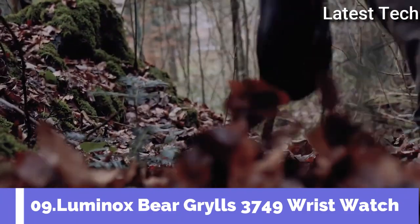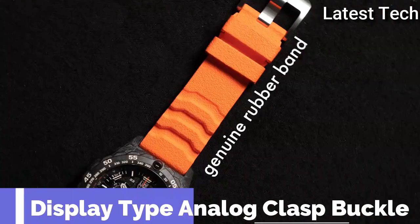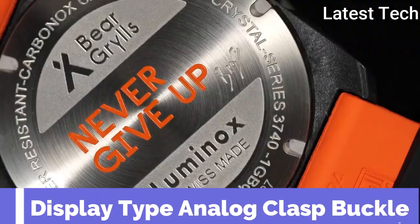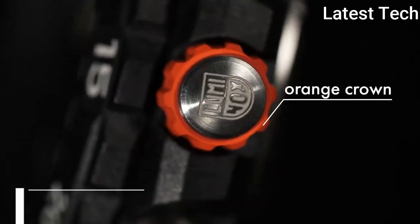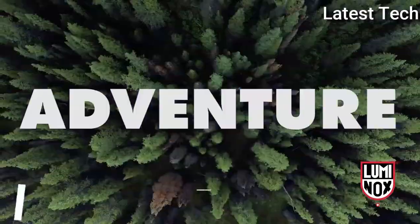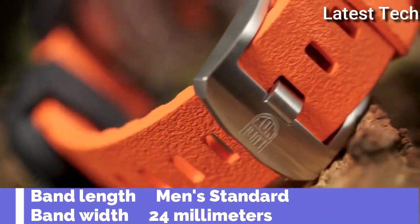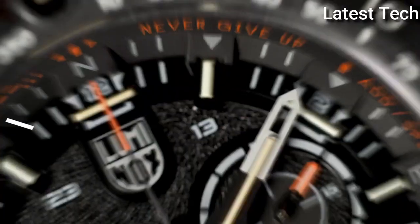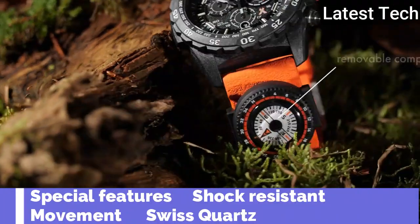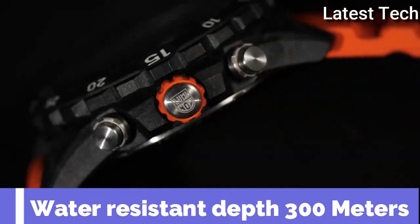Top 9. Item shape: round. Dial window material type: glass. Display type: analog, glass buckle. Case material: carbon. Case diameter: 45 millimeters. Case thickness: 14 millimeters. Band material: rubber. Band length: men's standard. Band width: 24 millimeters. Special features: shock resistance. Movement: Swiss quartz. Water resistance depth: 300 meters.